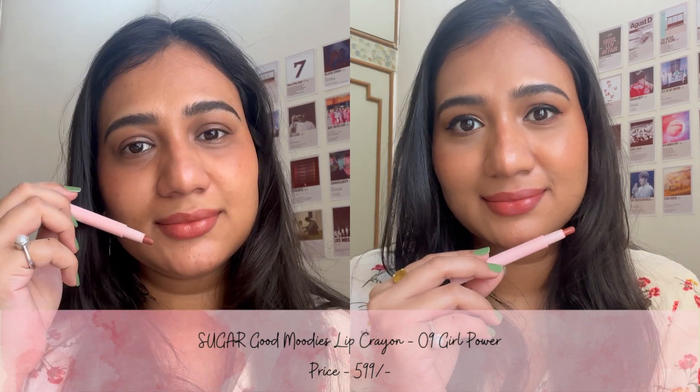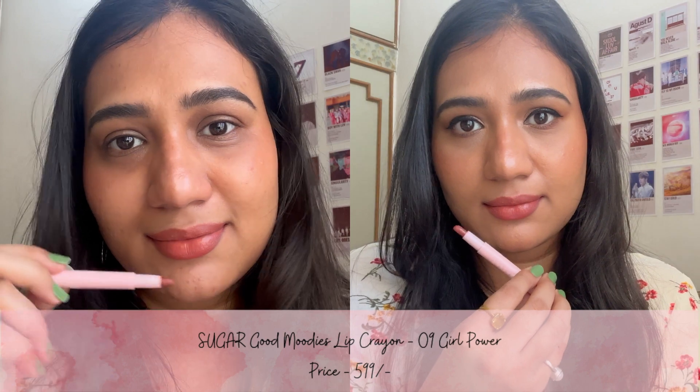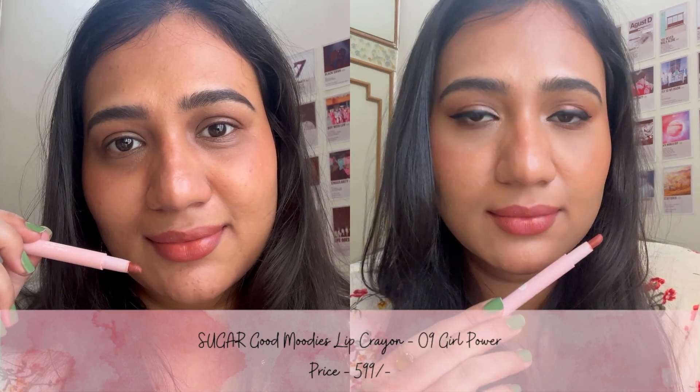The sixth shade is from the Sugar Good Moody's Lip Crayon range and it is in the shade Girl Power. This is a warm-tone browny nude color which has a matte finish. It is non-transfer proof and lasts for 3-4 hours.